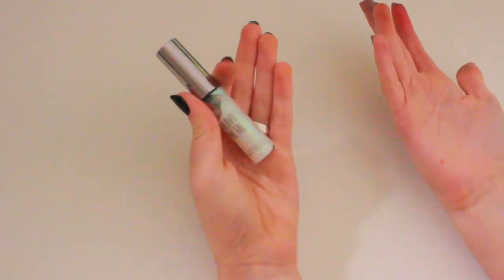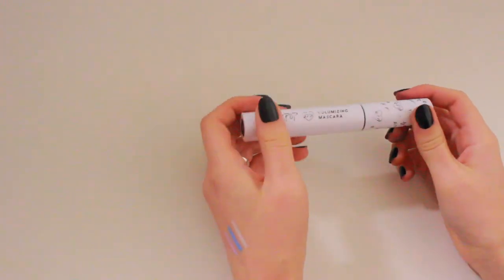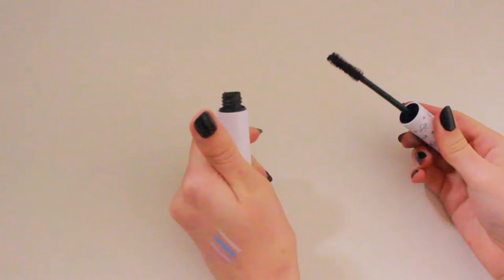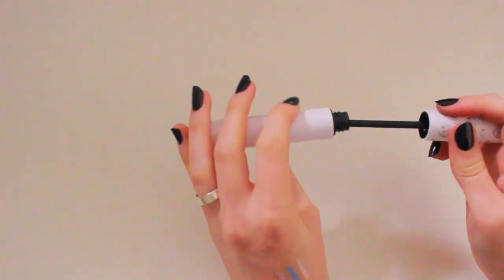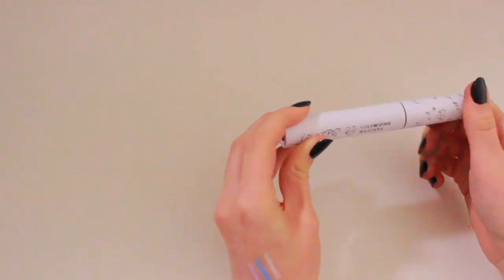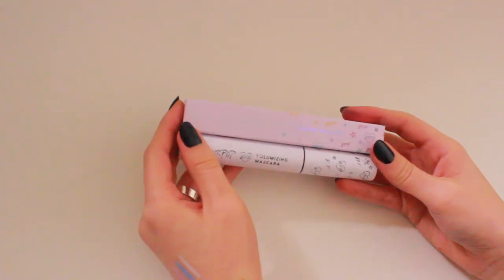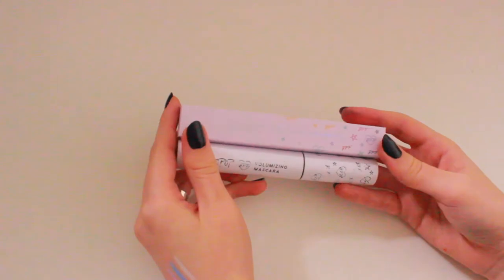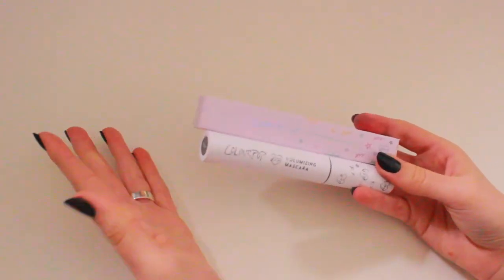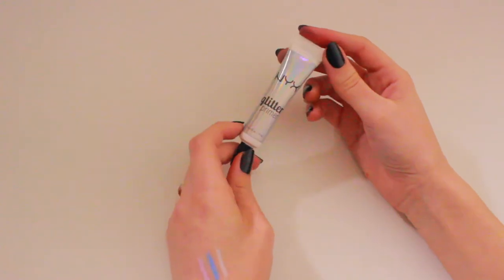This glitter liner also came with me to New York, and the Nabla palette came on that trip too — so it's gotta go on more trips. For mascara, I'm taking the Colourpop BFF Volumizing Mascara in Black on Black. I really like this mascara — it separates and volumizes my lashes nicely, it just doesn't lengthen them, which I wish it did. I'm taking this one and a backup, because since I'm going to be in China I won't be able to buy cruelty-free makeup there. I'm also taking the NYX Glitter Primer — I always use this with shimmery eyeshadows to make them pop.